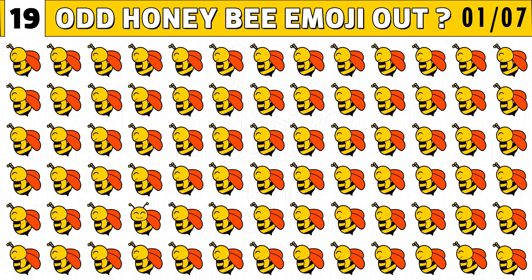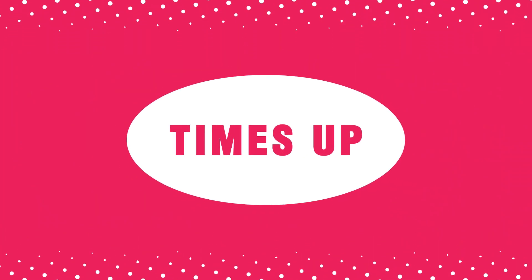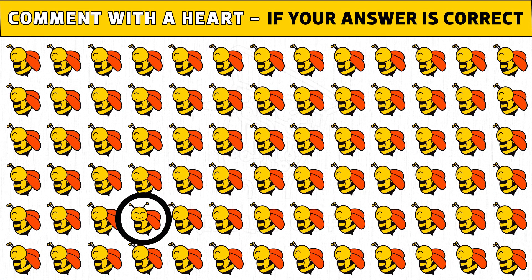Welcome back. Now we can find the odd honeybee emoji out. You get 20 seconds to spot it. Time's up! Are you ready to check the answer? The honeybee emoji facing the front side is the different one.